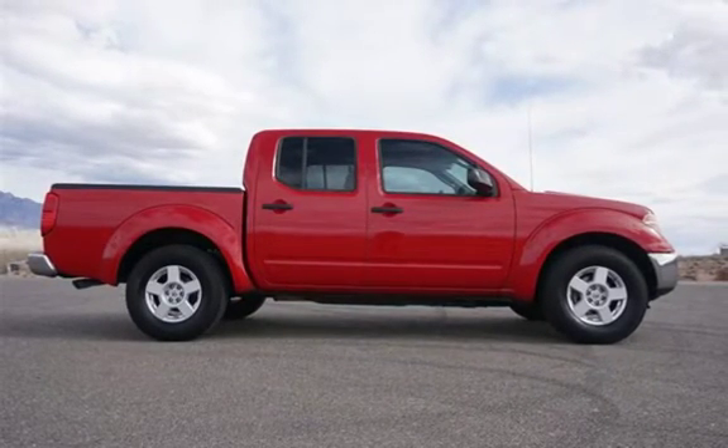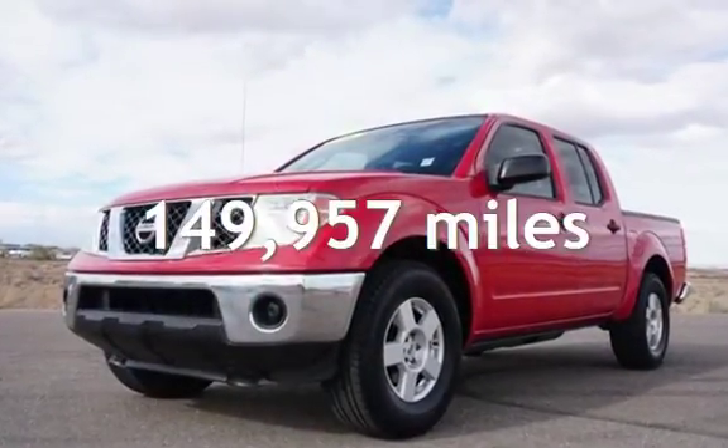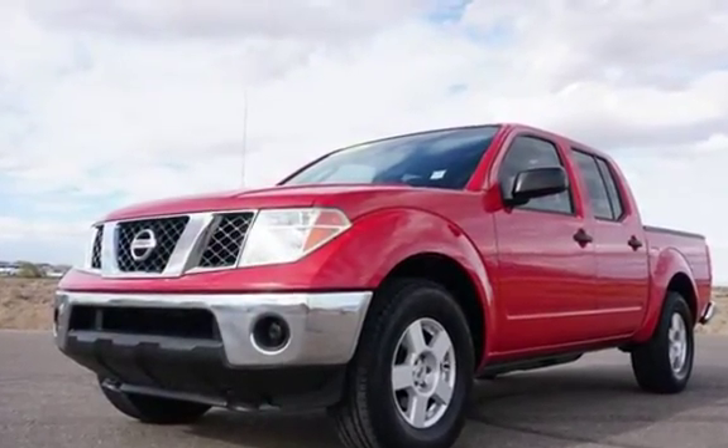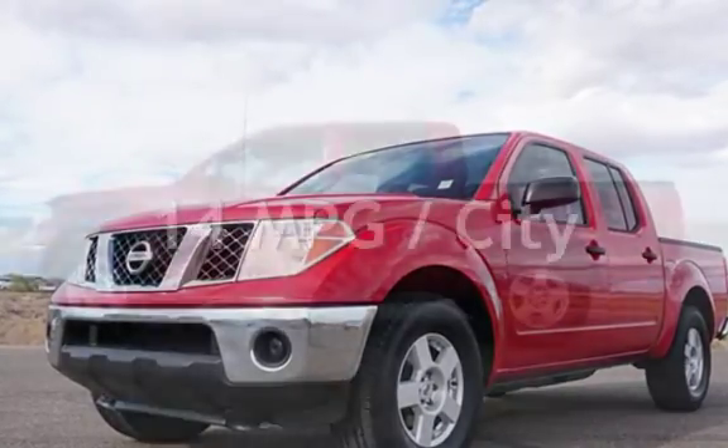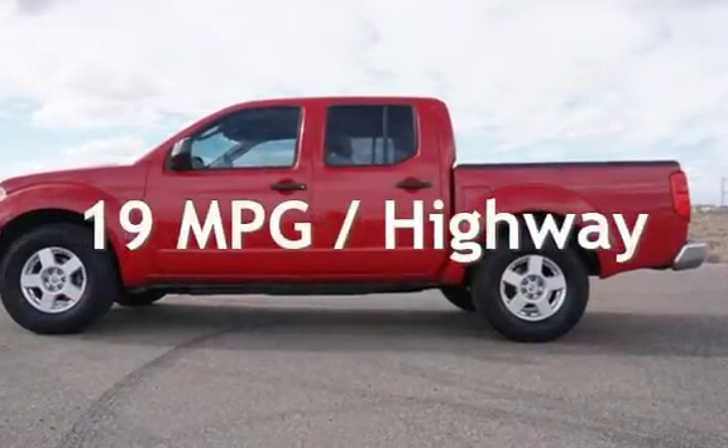This Nissan has less than 150,000 miles on the odometer. Estimated fuel economy for this vehicle is 14 miles per gallon in the city and 19 miles per gallon on the highway.